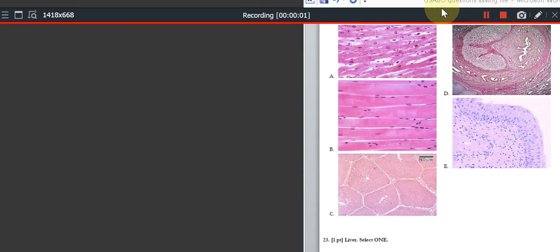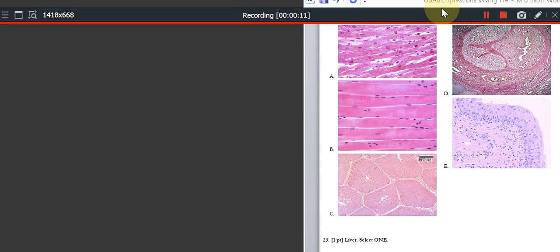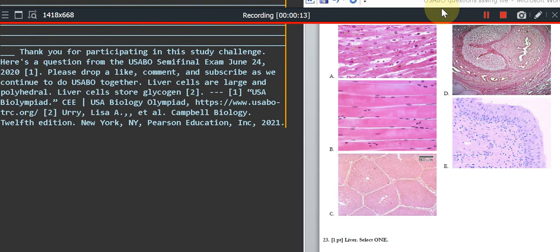Thank you for participating in this study challenge. Here's a question from the USABO semifinal exam June 24, 2020. Please drop a like, comment, and subscribe as we continue to do USABO together.